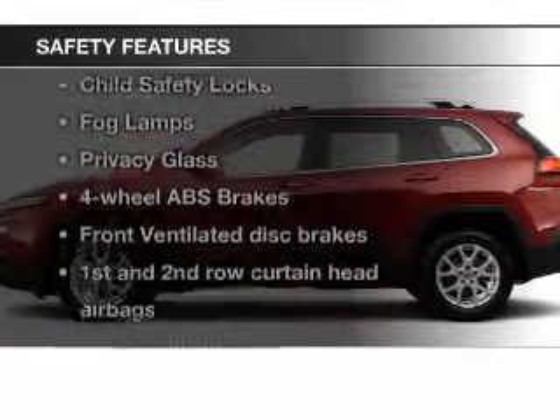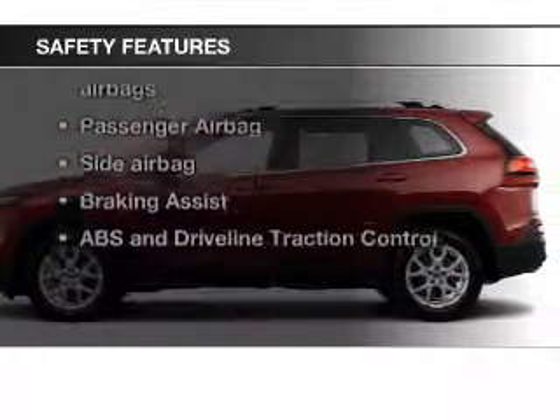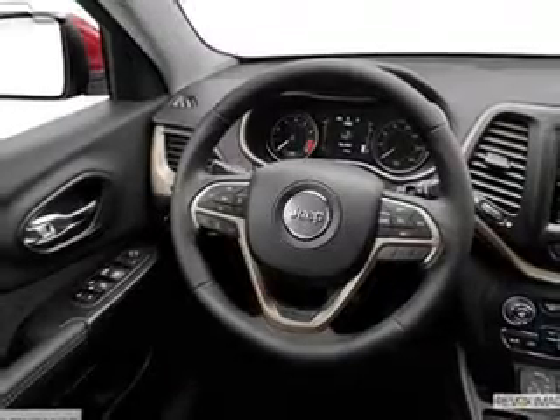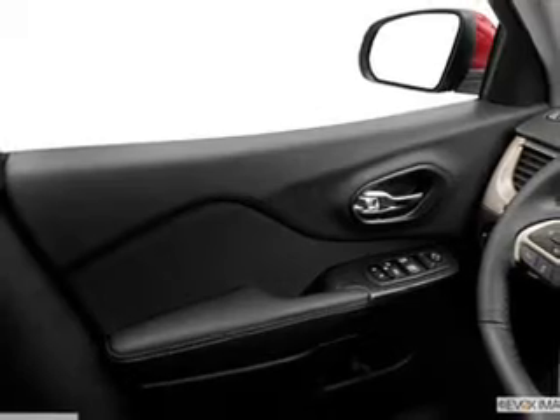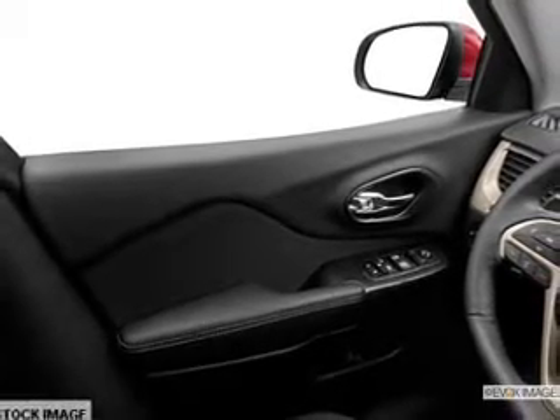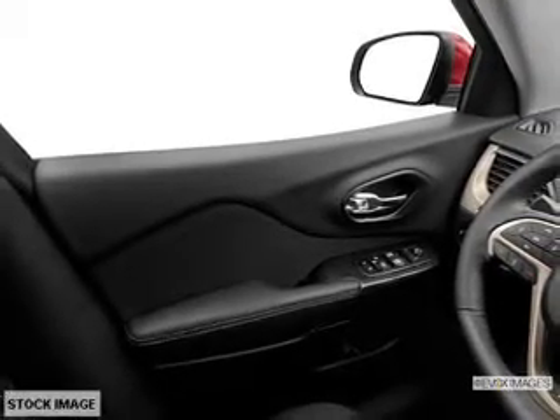If safety is a high priority, rest assured knowing these top safety components are included. Front ventilated disc brakes, curtain head airbags, passenger airbag, side airbag, traction control, stability control, daytime running lights. Call today to schedule a test drive.